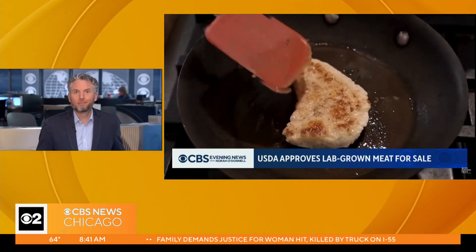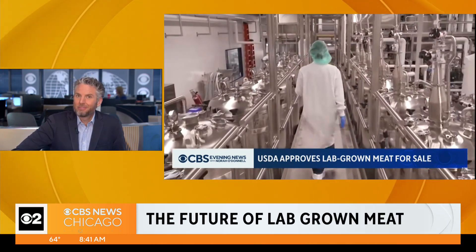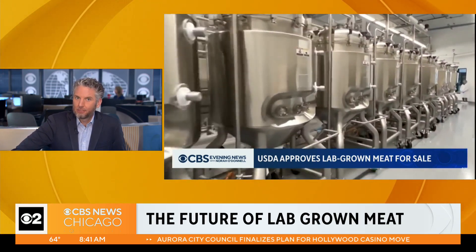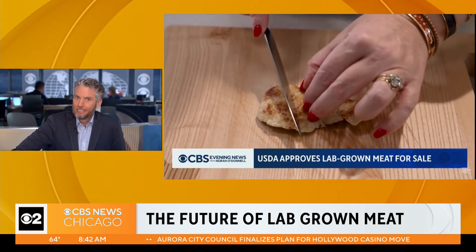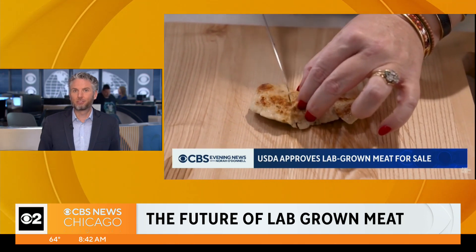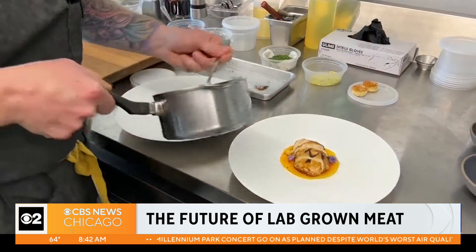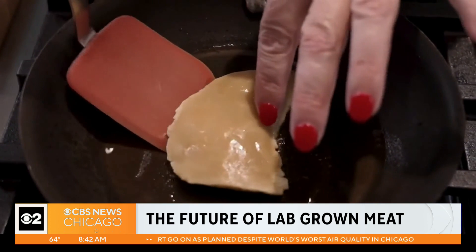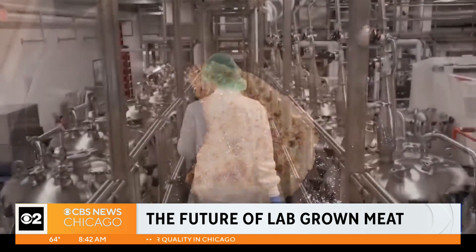Well, it looks like meat, supposedly tastes like meat, and it's technically meat — but from cells. The USDA has approved lab-grown meat for sale in the United States. Two companies are already cooking it. It will likely take a couple years to hit store shelves, but to help us understand how this can even happen, we are joined by Brian Dickinson, chemistry professor at the University of Chicago.